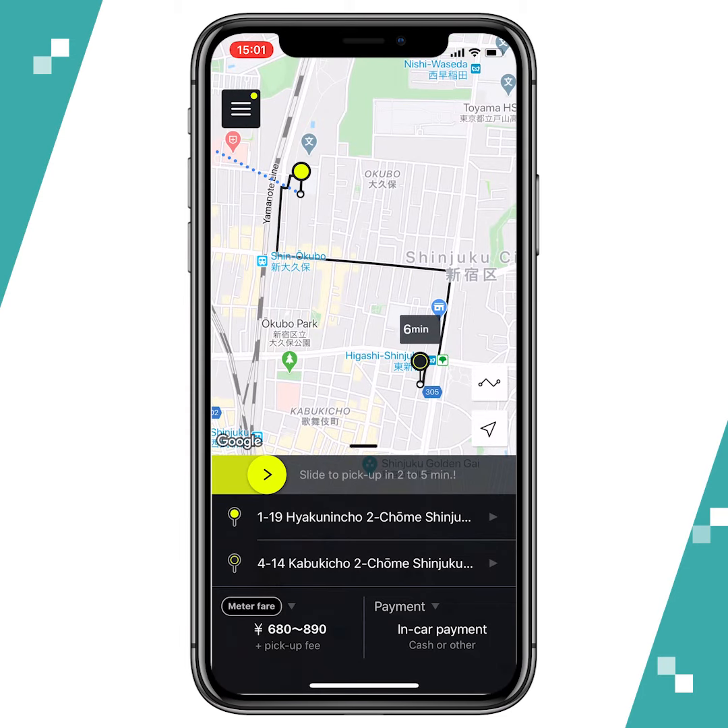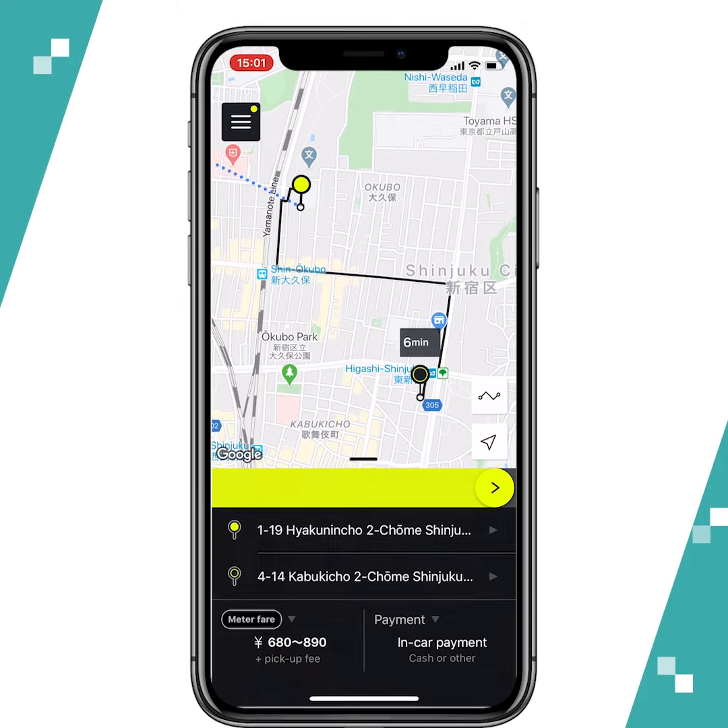Then, you can slide right to book your ride. Simple as that. Don't forget to use S-Ride when you're in Japan next time. That's it! See you in another tutorial. Bye!